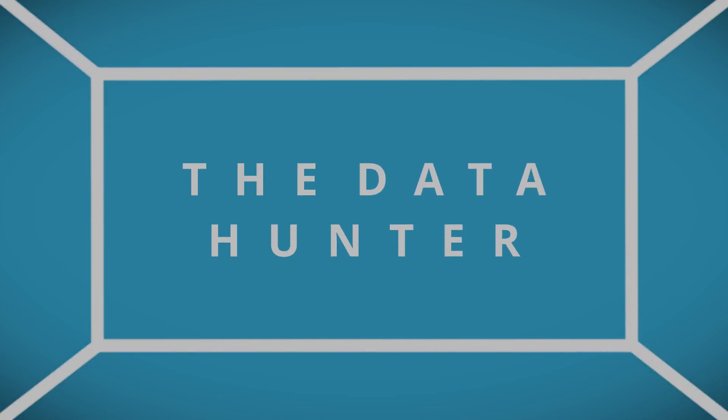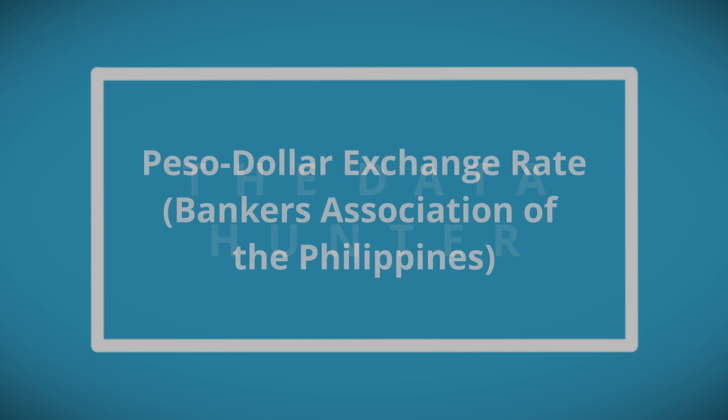Hi, I'm Jose and welcome to the Data Hunter, where we find data that is useful and reliable. Today, we will be talking about where to find the latest exchange rate between the US dollar and the Philippine Peso.